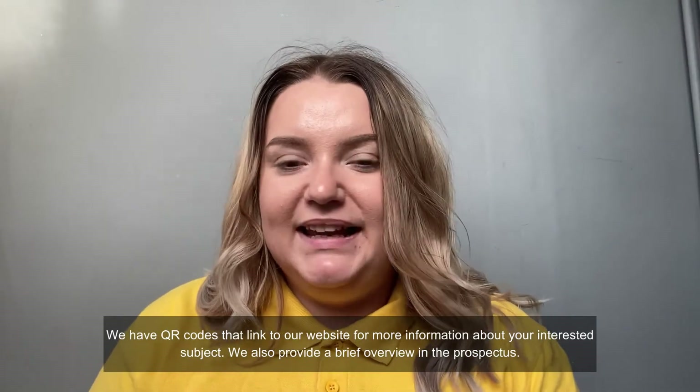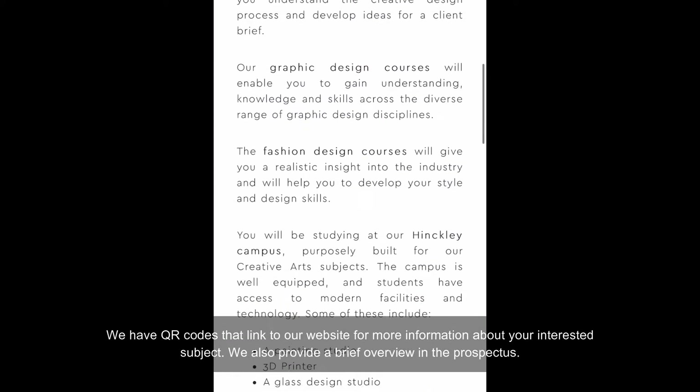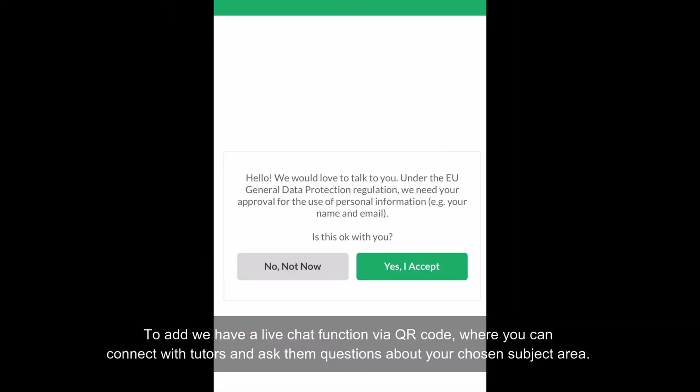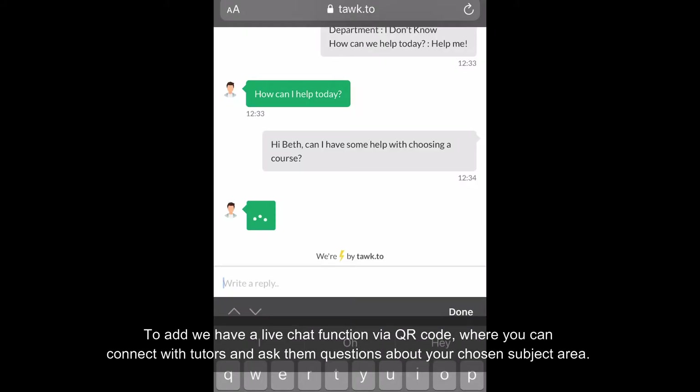We have QR codes that link to our website for more information about your interested subject. We also provide a brief overview in the prospectus. We also have a live chat function via QR code where you can connect with tutors and ask them questions about your chosen subjects.